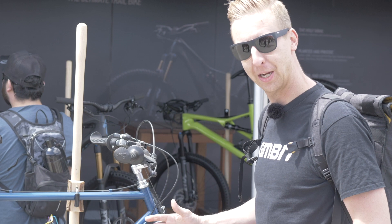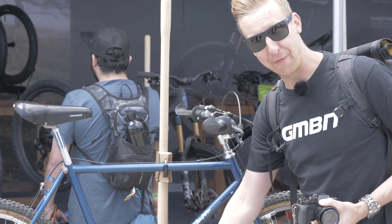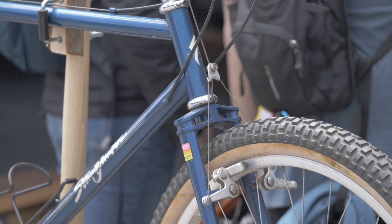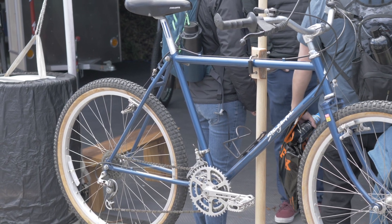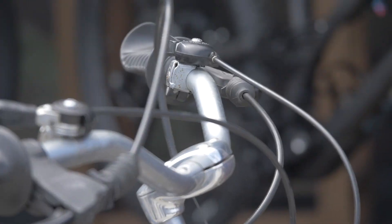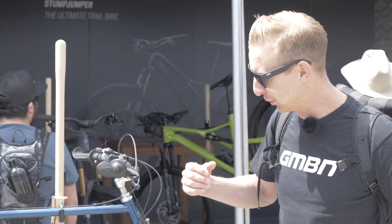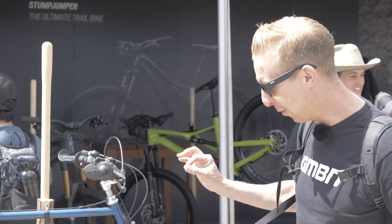Check this out. Specialized is celebrating the Stumpjumper, their first proper mountain bike — this one here from 1981. Been looking at all this retro stuff recently. And actually, it's quite a progressive design. Look at the head angle on that — it's probably in the region of 67, 67 and a half degrees. Long chain stays on there, the original sort of wide alloy rims. You've gone full circle — you can see that stuff on all the modern bikes today. Short stem, huge wide bars, massive four-finger brake levers for all that leverage, and old-school cantilever brakes. Man, this is where it started. What a cool bike.